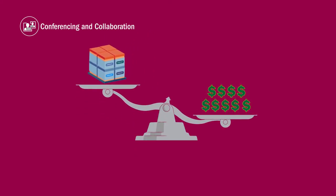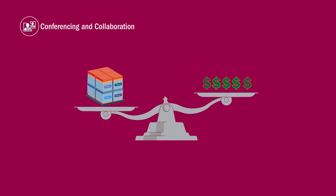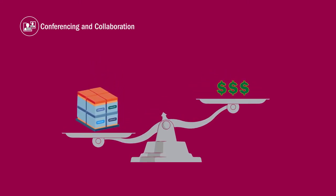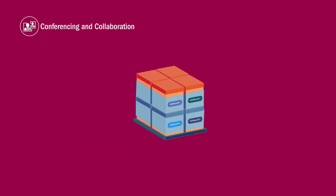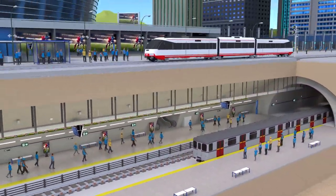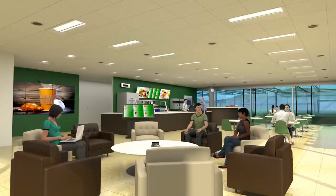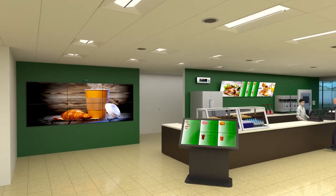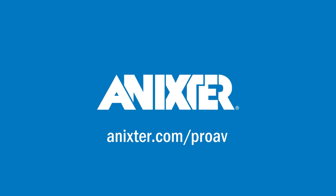These services result in skilled labor savings and reduce the purchasing and supply chain requirements, as Annexter consistently delivers the material you need to efficiently install multiple repeatable systems within a reduced time frame. For more information about Annexter's complete technology solutions, talk to your local Annexter representative or visit us online at Annexter.com/ProAV.